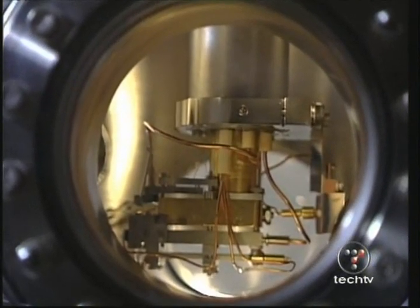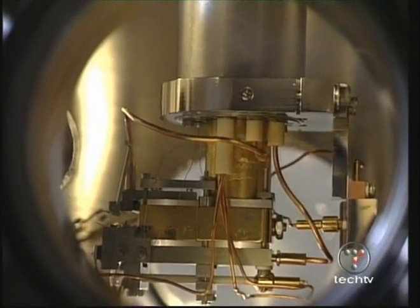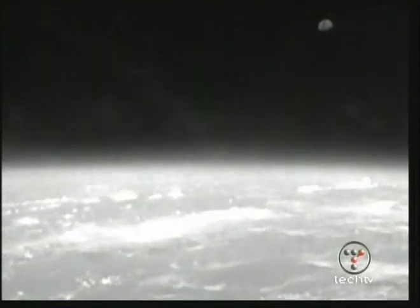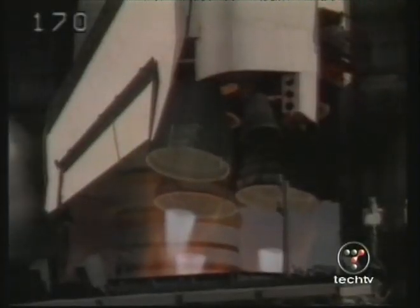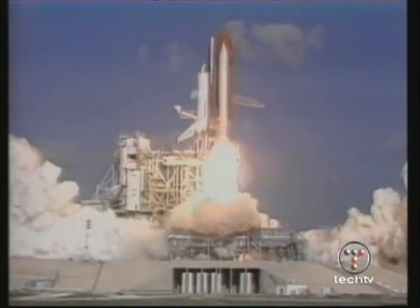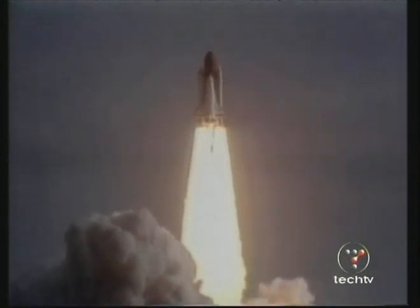It's always easier to look at what is theoretically possible than to realize it in practice. Take the flight to the moon — one of the major problems was that many people thought it couldn't be done. There was a famous editorial in the New York Times in the 1920s saying it's impossible to go to the moon because there's no air to push against in space, that rockets won't work. We can laugh today, but that was a serious misunderstanding back then.